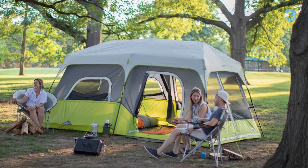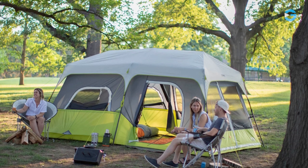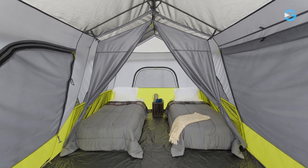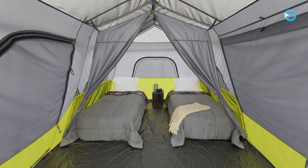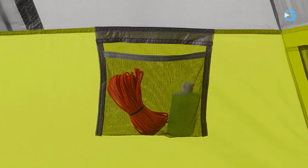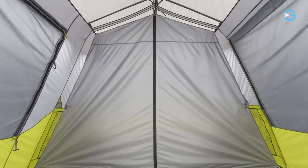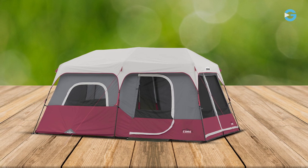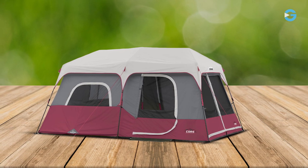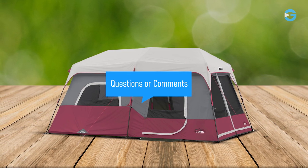This tent has the capability to create two separate rooms using the included room divider, which is perfect for families or groups who desire privacy during their camping trips. The tent features a large T-door, providing easy access and excellent airflow through the large mesh windows. Conveniently located storage pockets allow you to store small items such as flashlights, phones, and other essentials — a small detail that goes a long way in keeping your living space tidy and clutter-free. If you're in the market for a reliable and feature-packed tent, I highly recommend giving the Core 9-Person Instant Cabin Tent a try.